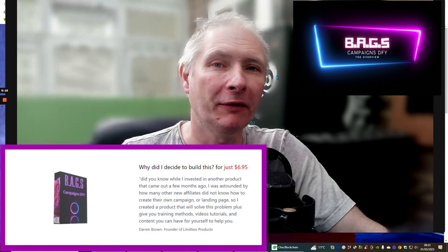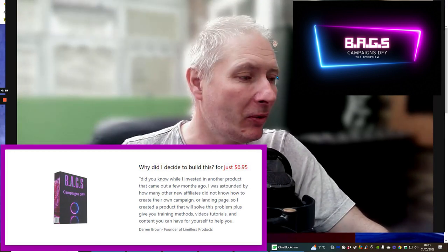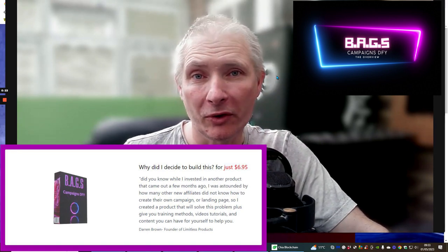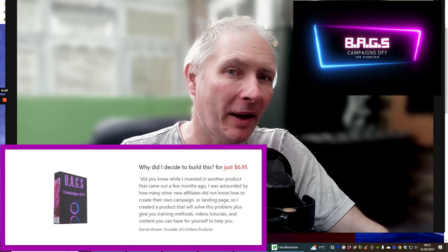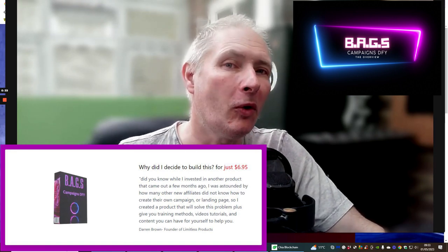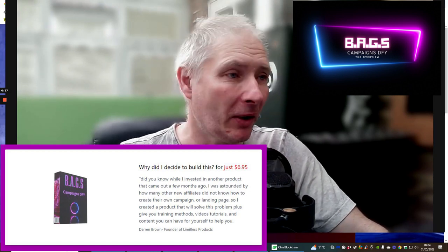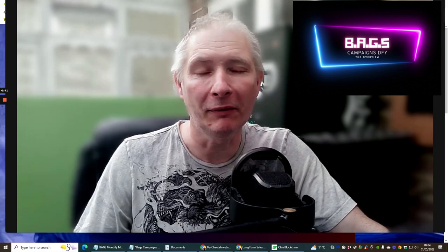Basically what it is is Campaigns Done For You. The reason why I decided to do this was because I joined recently, about a month ago, another product launch which was done by Dan Kahn, and I was absolutely astounded by how many people didn't know how to create their own campaign or their own landing page. So I thought perhaps this is a problem that needs to be solved, and this is why I came up with Bags Campaigns Done For You.